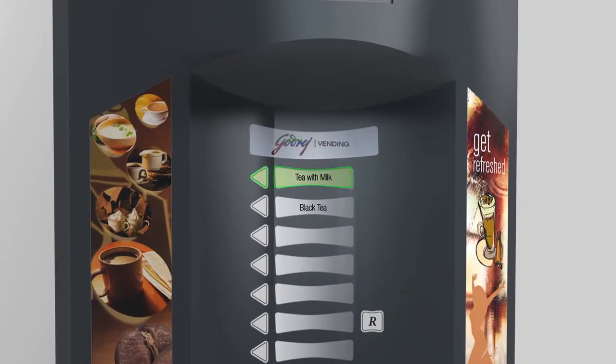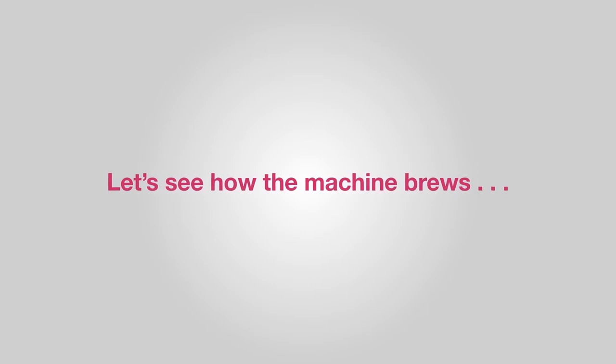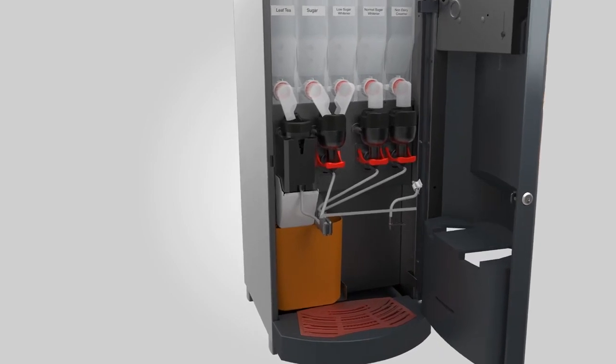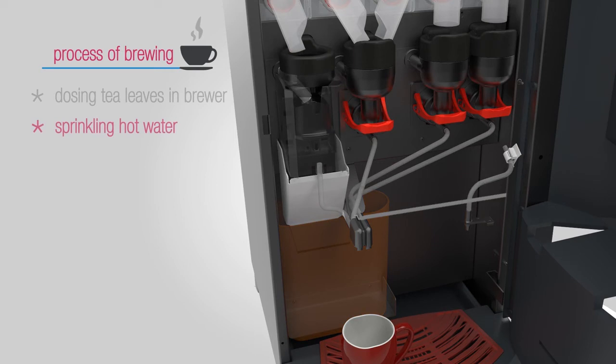On the press of a button, tea leaves are dropped in the tea brewer. The ingenious brewing process starts by sprinkling hot water on the tea leaves to soak them briefly. This induces the release of aroma and enhances the taste.